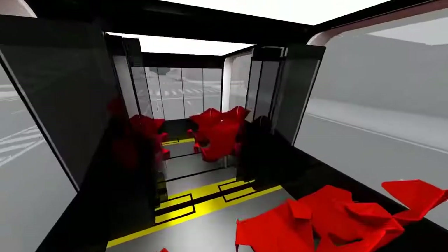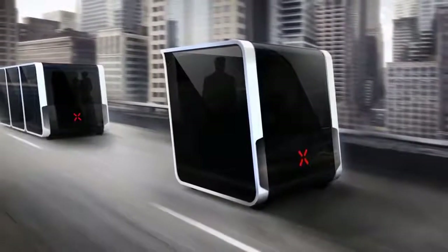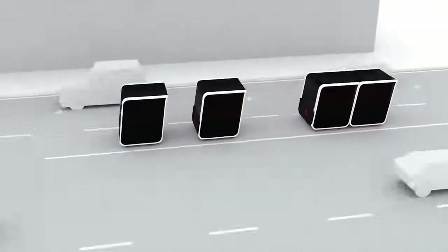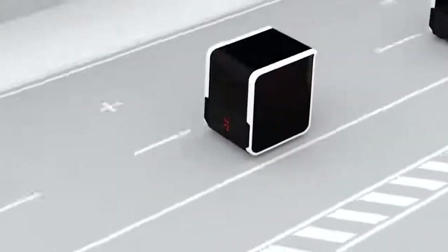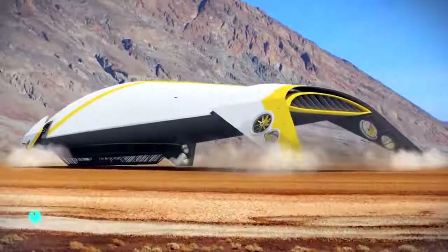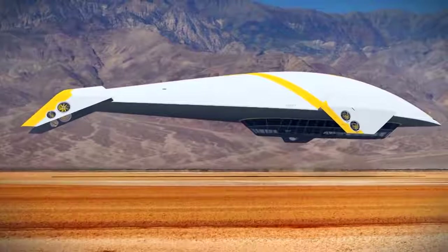Routes are chosen in advance via a special application. Each module is 8.8 feet long and can accommodate up to ten people — six standing and four seated. The modules are fully electric and therefore environmentally friendly. They can travel on normal roads and railways, and the attachment unit uses a magnetic device.